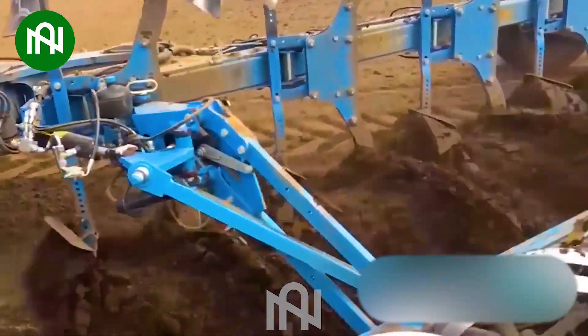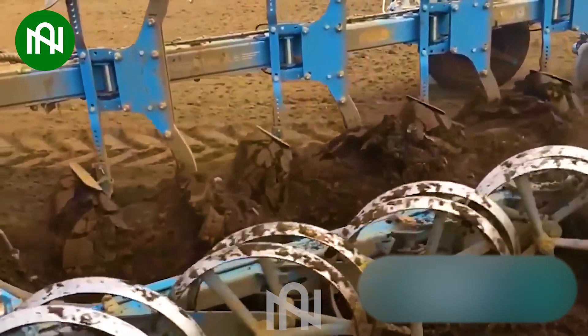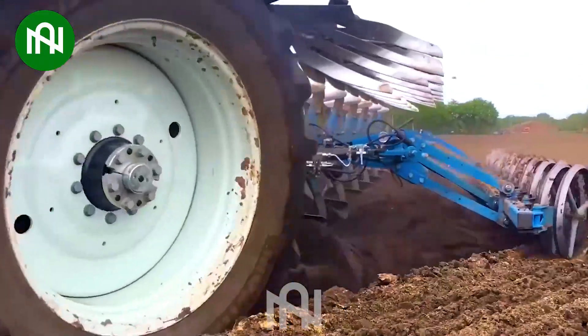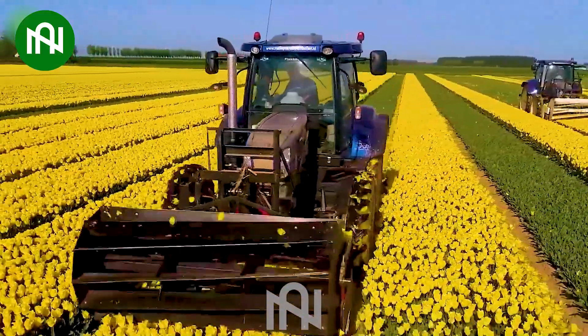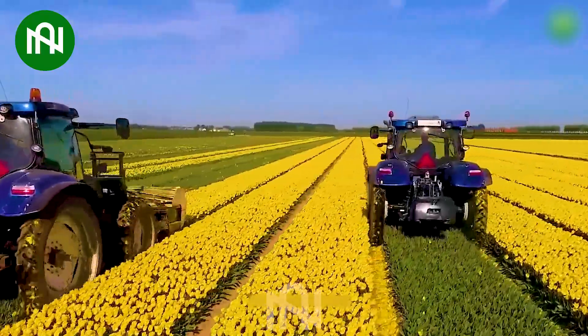This land plowler operates with smooth precision, making tilling the soil look effortless and rhythmic. This tulip flower head remover focuses on nurturing bulbs, ensuring a nutrient-rich harvest.